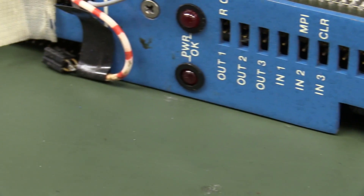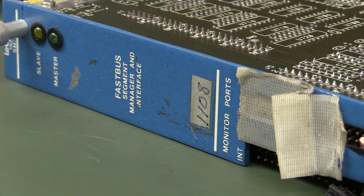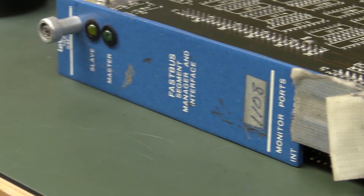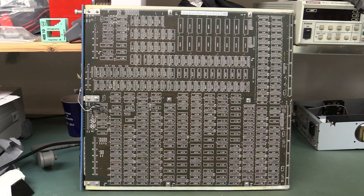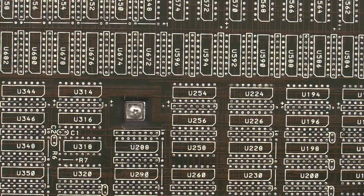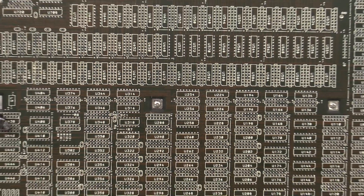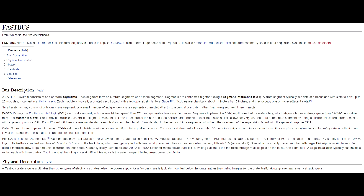Anyway, it was in the dumpster — once it hits the dumpster, it's fair game. What on earth is a fast bus segment manager interface? It's a LaCroix 1821 SMI. It's got a second board on there as well — looks like all low pin count DIP packages, all labelled. There's no processor under there, so it obviously goes into some sort of bus system at the back. I'd actually heard of the Fast Bus system before but never really looked into it. It's an IEEE standard — IEEE 960 computer bus standard.